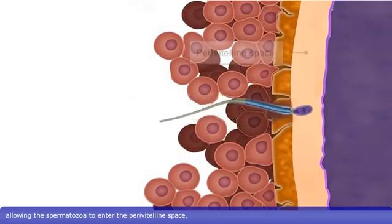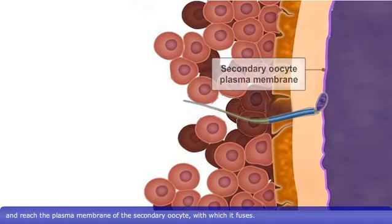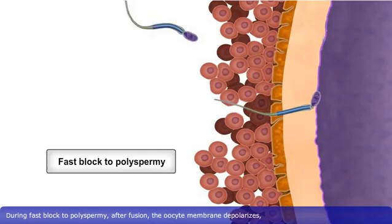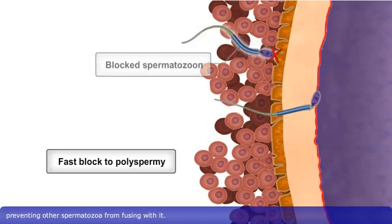This allows the spermatozoa to enter the perivitelline space and reach the plasma membrane of the secondary oocyte with which it fuses. To ensure that only one spermatozoan penetrates the zona pellucida and fuses with the oocyte membrane, fusion of the spermatozoan and oocyte membranes activates a fast and a slow block to polyspermy. During fast block to polyspermy, after fusion, the oocyte membrane depolarizes, preventing other spermatozoa from fusing with it.